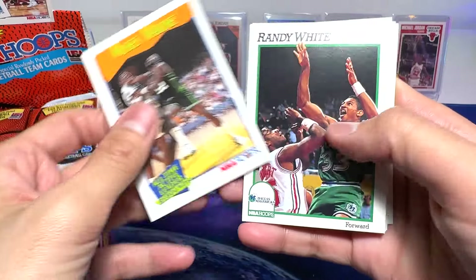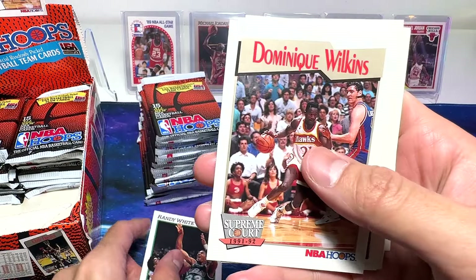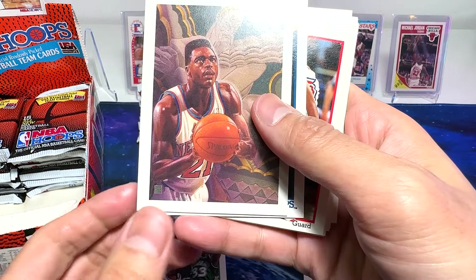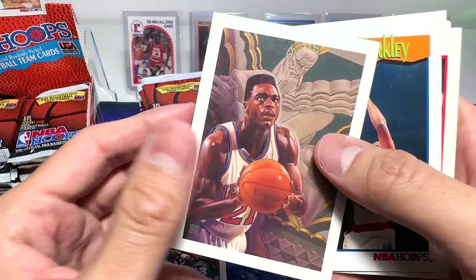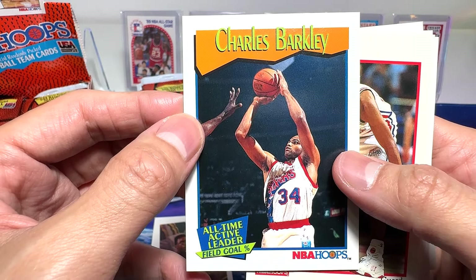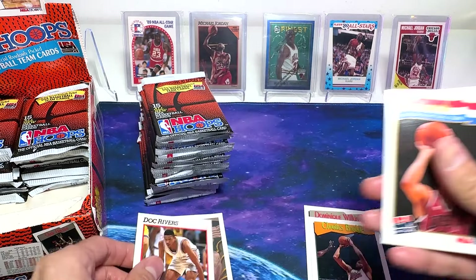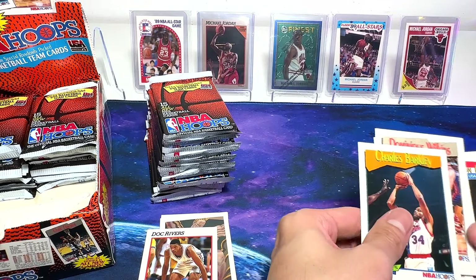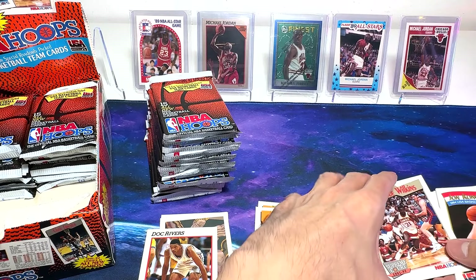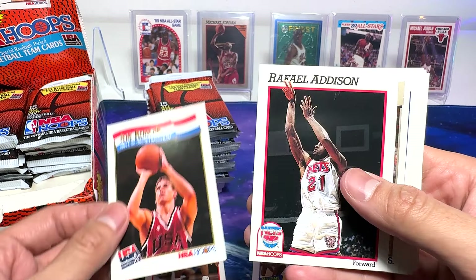Moses Malone. Randy White. And we've got Dominique Wilkins — really like him. Gerald Wilkins — very nice illustration. Got Sir Charles right here, all-time active leader in field goal percentage. Beautiful. We've got Doc Rivers. This is a Supreme Court card. This is the all-time active leaders, and this is the Supreme Court. We've got a John Koncak USA basketball team card. Raphael Addison. We've got KJ right here. Beautiful.